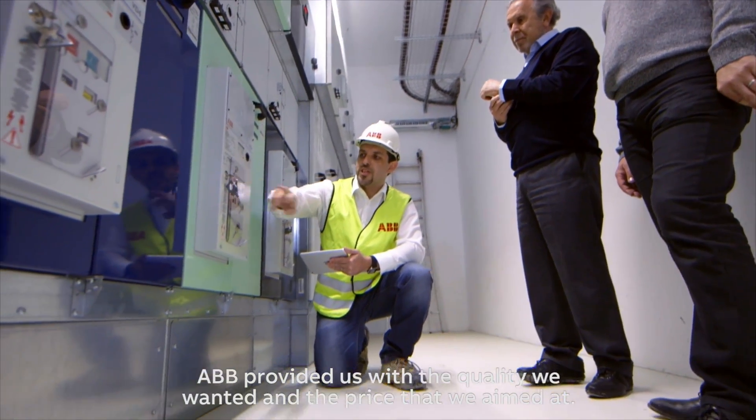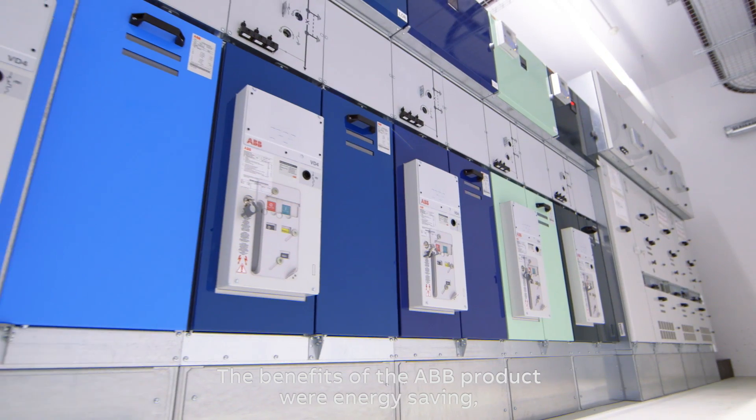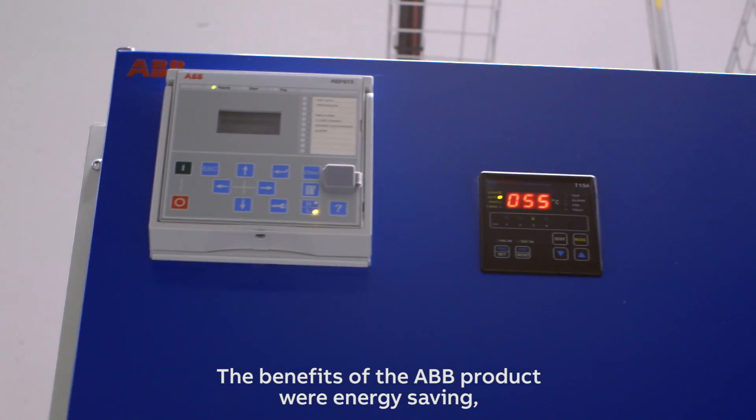ABB provided us the quality we wanted and the price that we aimed at. The benefits of the ABB products were energy saving, reduced maintenance, and technical innovation.